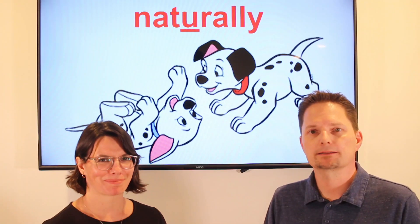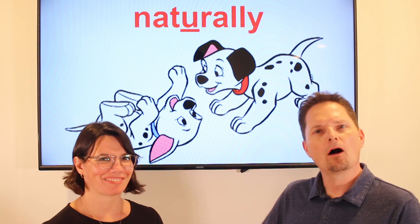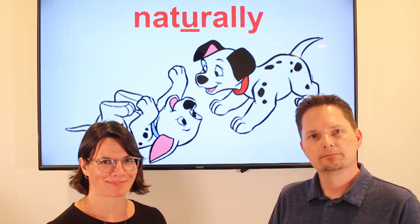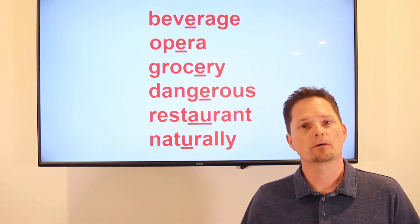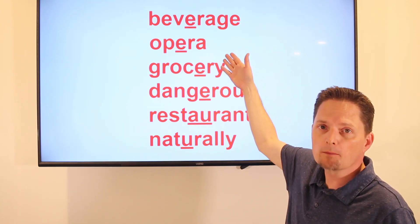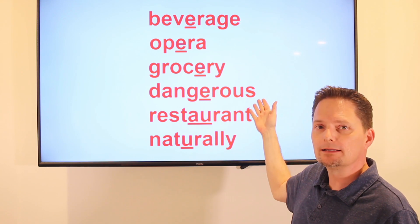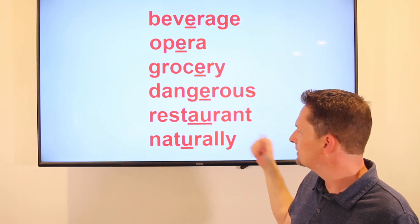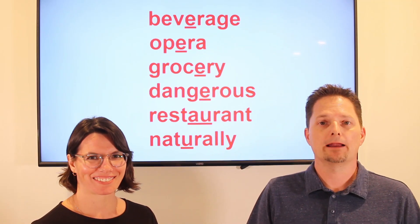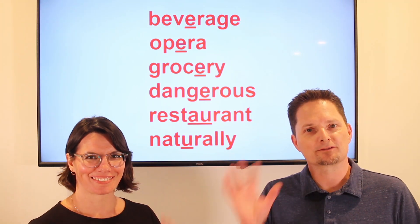Let's practice. Are puppies naturally playful? Yes, puppies are naturally playful. Are puppies naturally playful? Very good. So remember these words that have a silent syllable: beverage, opera, grocery and groceries, dangerous, restaurant, naturally. Thank you for watching. If you want to improve your pronunciation and avoid mistakes in English, subscribe to our channel. Thanks for watching.